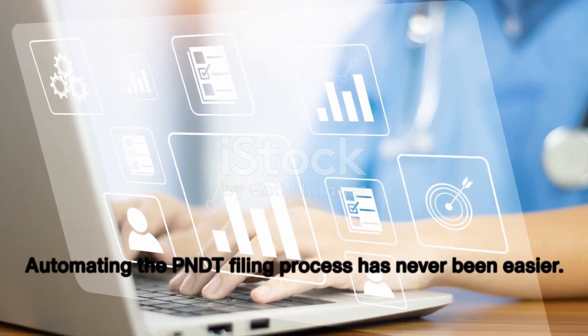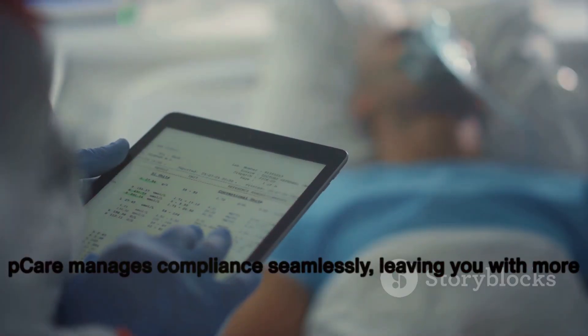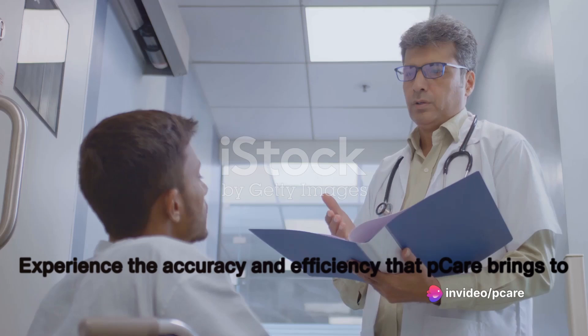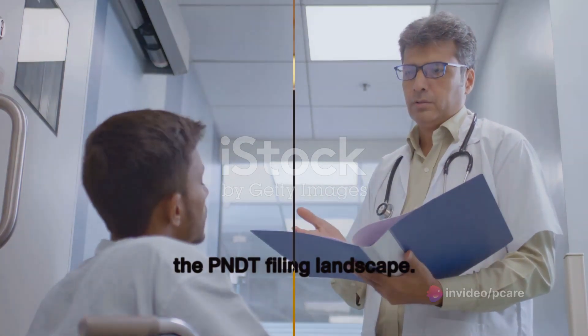Automating the PNDT filing process has never been easier. PCARE manages compliance seamlessly, leaving you with more time for patient care. Experience the accuracy and efficiency that PCARE brings to the PNDT filing landscape.